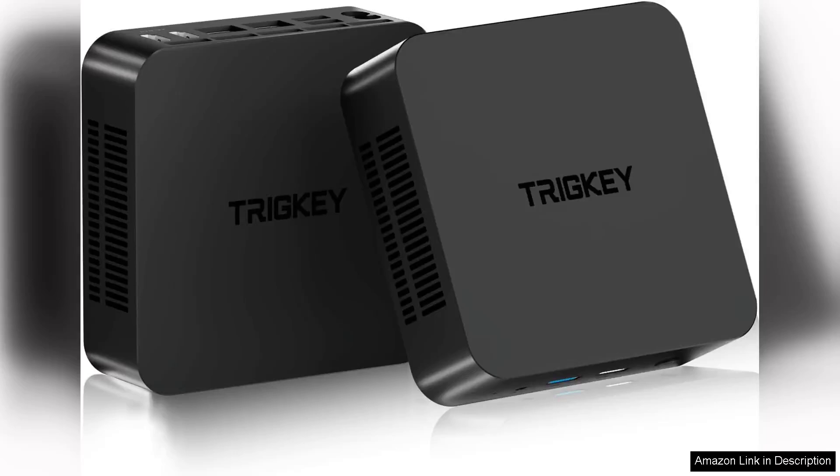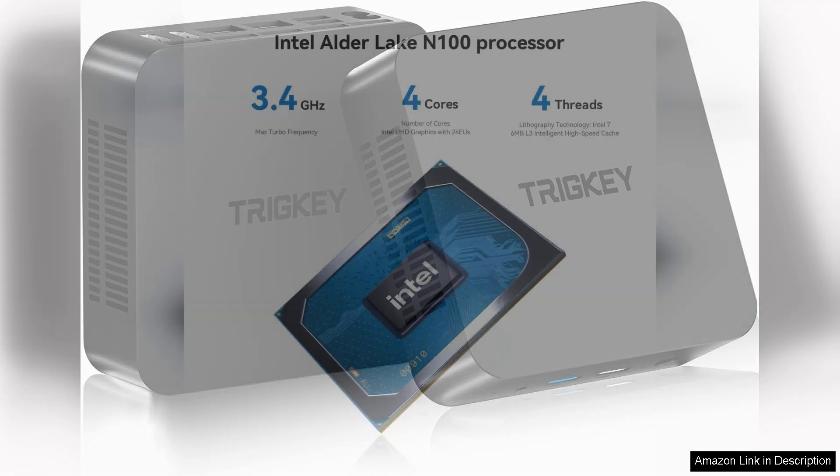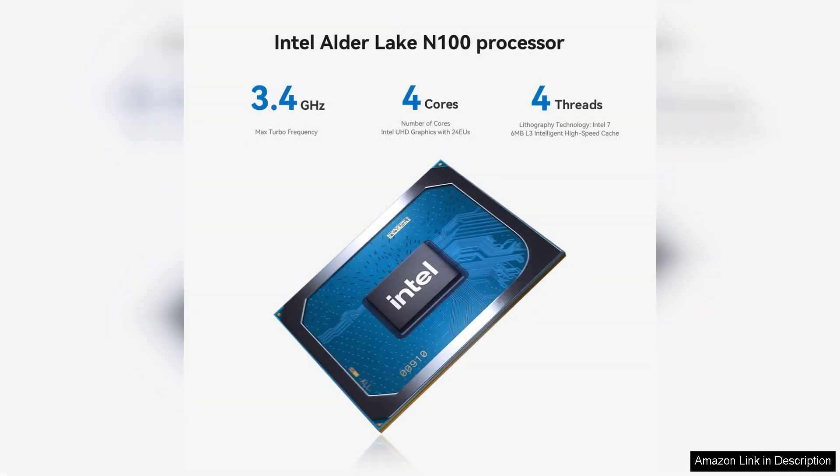The Tricky Key N100 mini PC is an impressive compact computing device that seamlessly marries performance and efficiency. Powered by the Intel Alder Lake N100 processor, which features four cores and four threads, this mini PC is designed to handle everyday tasks with ease, making it an excellent choice for both home and office use.